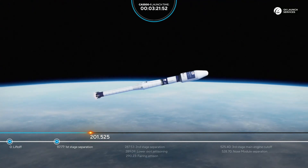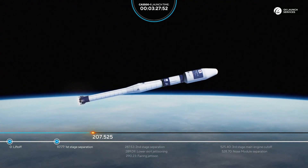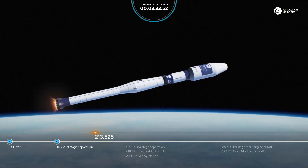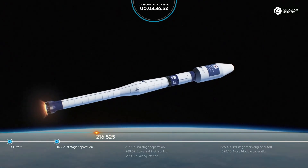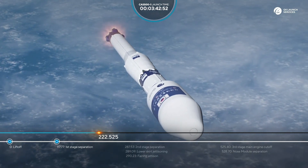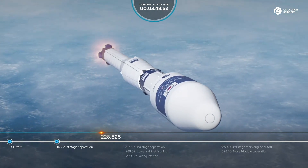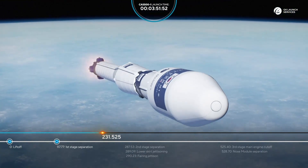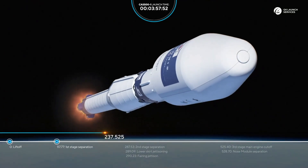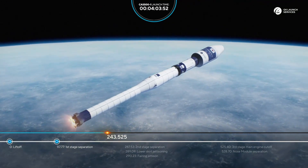200 seconds — everything looks good. We will have the separation of the second stage in just slightly over one minute. 220 seconds, all flight parameters are nominal. After the second stage separation, we're also expecting lower skirt jettisoning and the fairing drop.